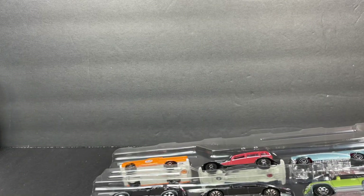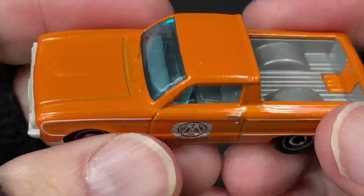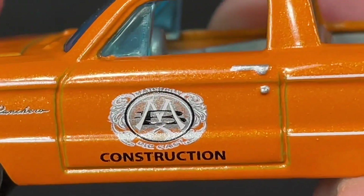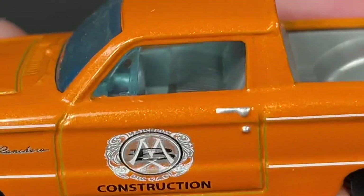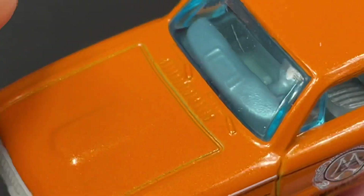Let's get him out — I already sliced the side so I wouldn't have any trouble getting him out of the package. Oh wow, this is pretty nice. A nice metallic orange color. Really, really nice looking. There you see the name Ranchero. It says Matchbox Diecast Construction — Matchbox up there, then Diecast and Construction right there.